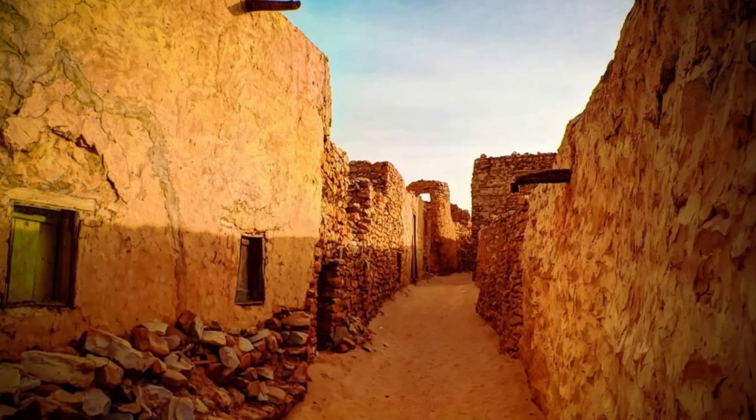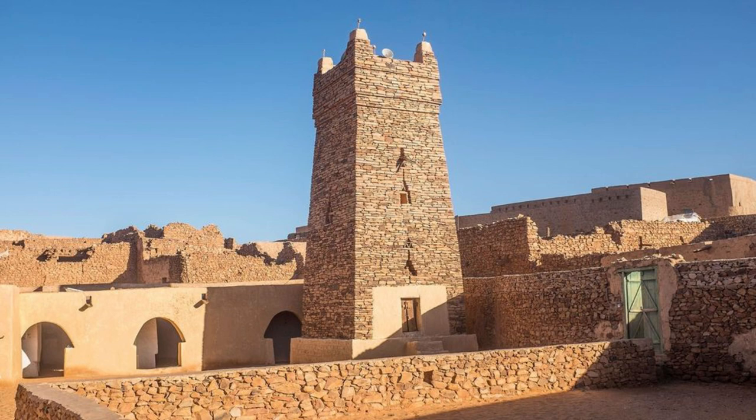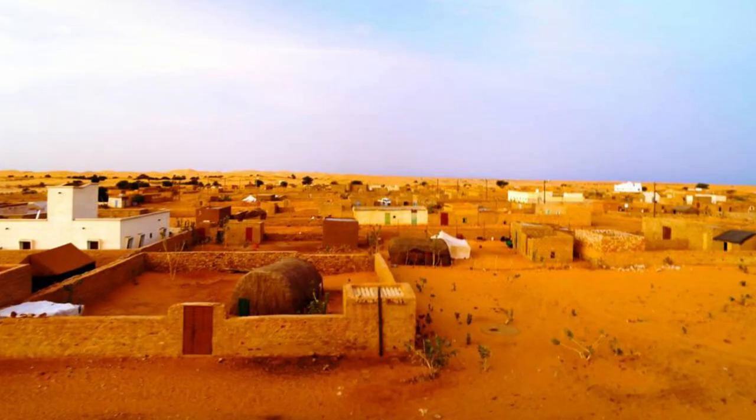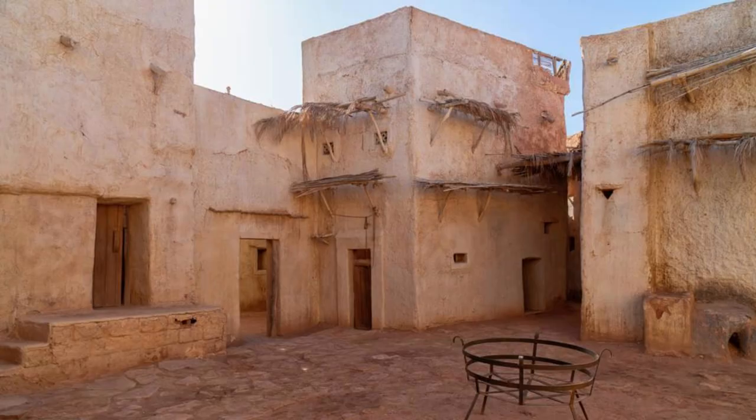Step back in time in the ancient oasis town of Chingeti, one of Mauritania's oldest and most historic settlements. Wander through narrow alleyways and winding streets lined with centuries-old adobe buildings, mosques, and Quranic libraries, which stand as testament to the town's rich cultural and architectural heritage. Explore landmarks such as the Friday Mosque, the House of Books, and the Well of Sheik. Chingeti Old Town is a living museum of Mauritanian history and a UNESCO World Heritage Site.